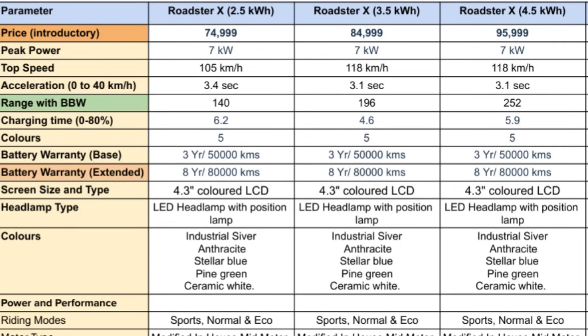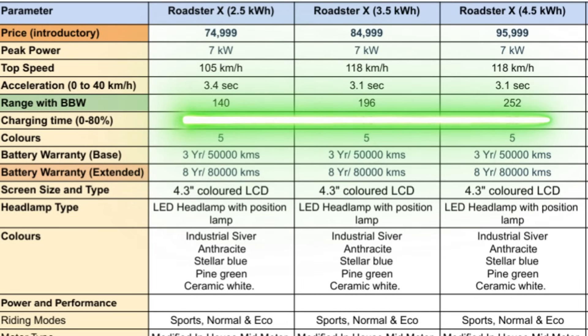The Roadster X is available in three battery pack options: first you have the 2.5 kWh battery pack, then the 3.5 kWh battery pack, and finally the 4.5 kWh battery pack. These are priced at ₹74,999, ₹84,999, and ₹95,999 as introductory prices.